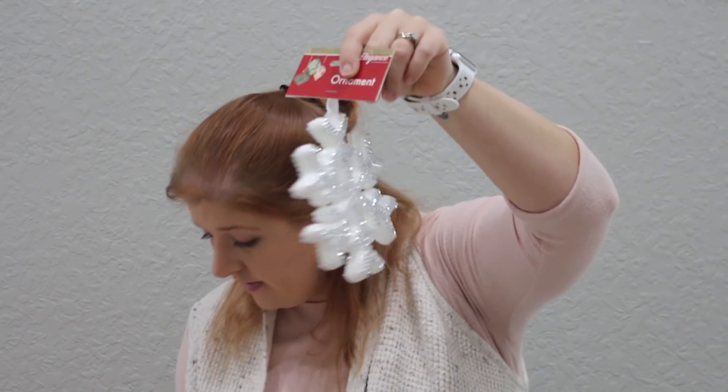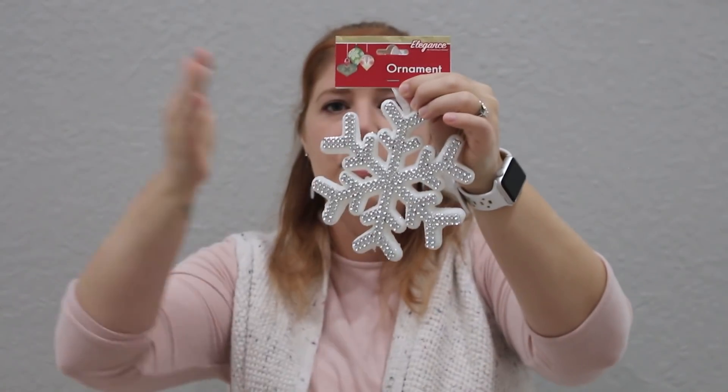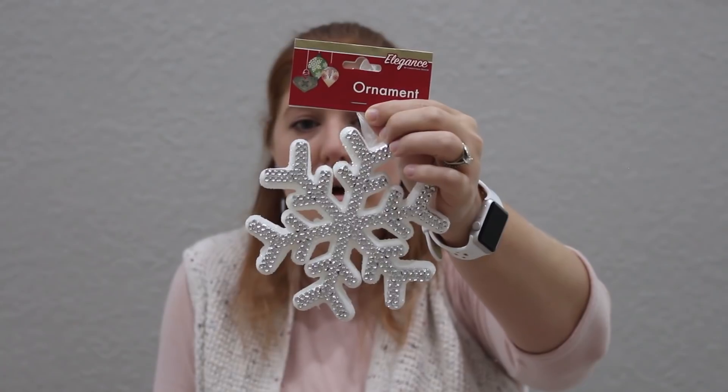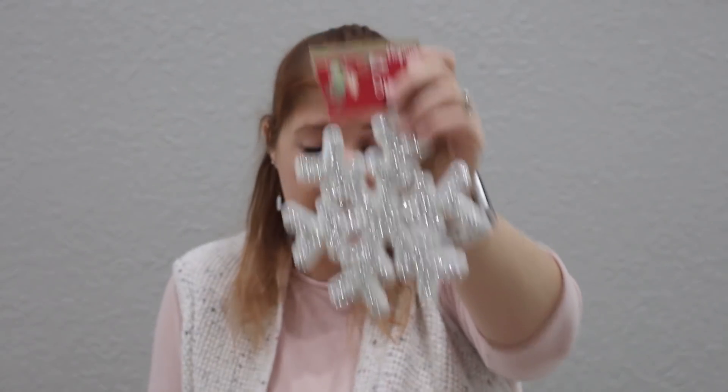I got six of these ornaments because we are a family of six. I thought I would try to put them in between our stockings on the mantel, though I'm not sure if that's going to look good or not. They might also work on the tree or hanging from our bar top in the kitchen. I was looking for a banner garland of three connected, but I couldn't find that at any Dollar Tree, so I just got six individual ones. They're a good size — about the size of my hand or a little bigger.